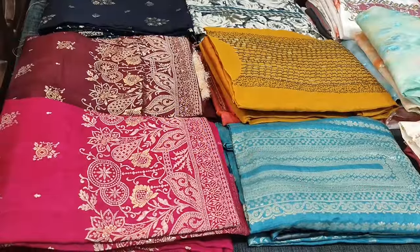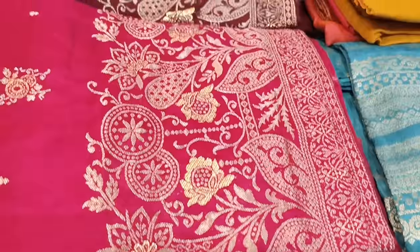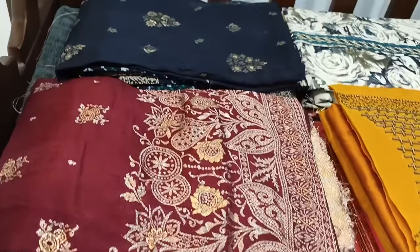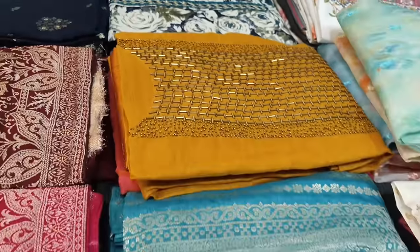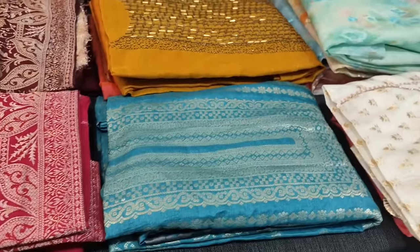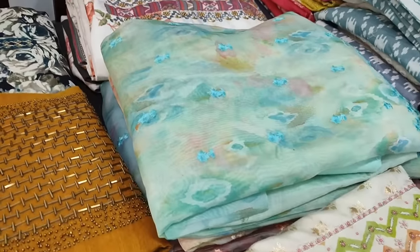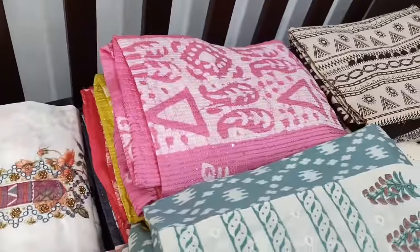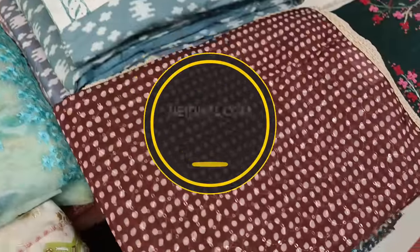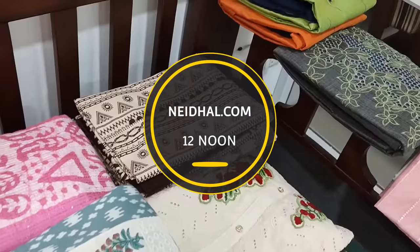Hello viewers, welcome to Neidhal Online. Today we are going to see 18 designs in designer regular and fancy dress materials, price ranging from 749 to 3499. All these products will be available on our website neidhal.com from 12 PM today. You can place your order directly from our website and we do free shipping all over India.